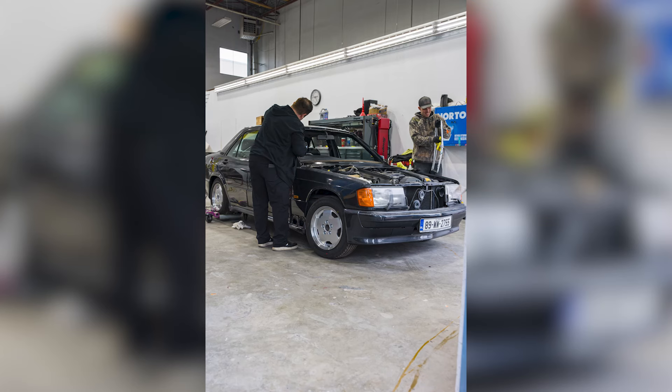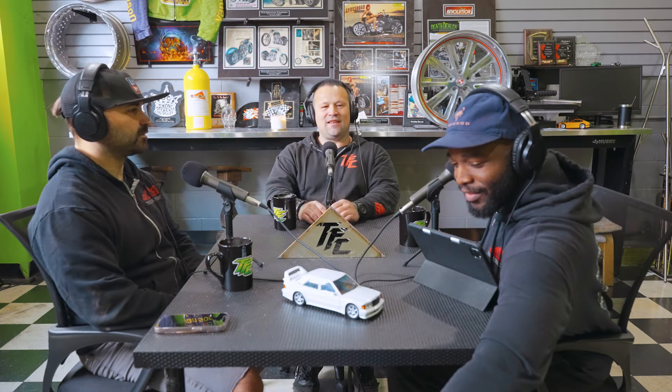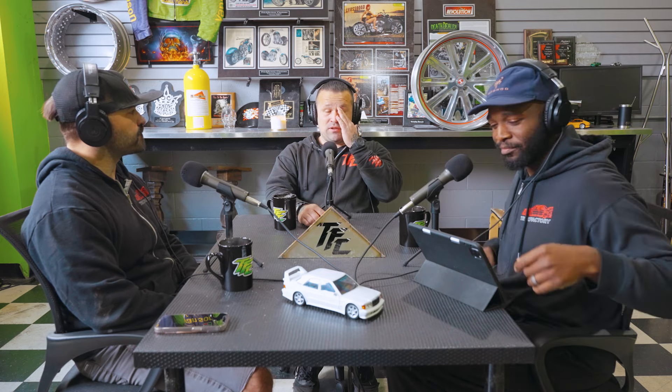We basically finished the 190 that's heading back to Ireland — the 2.5-16. That one has been a challenge. Shout out to Mark — Mercedes G-Wagon on Instagram. He used his clout to get us the missing windshield for that car. We searched for it for almost two years. Nobody would ship us one even if we were able to find it. So he got us one from Mercedes, OEM. We can finally get that car wrapped up and sent home. That's probably the biggest success of the week.